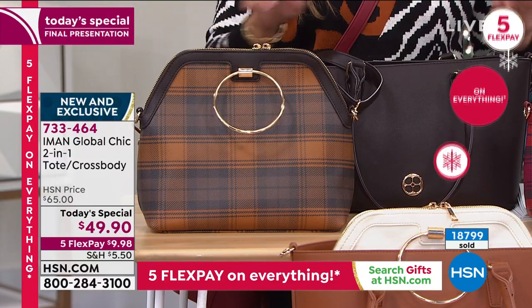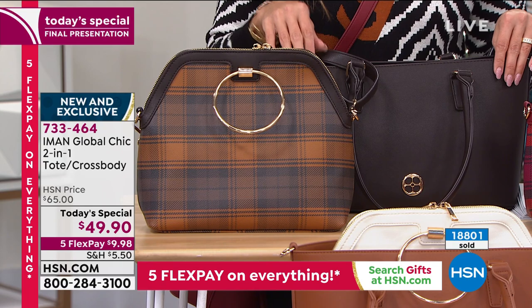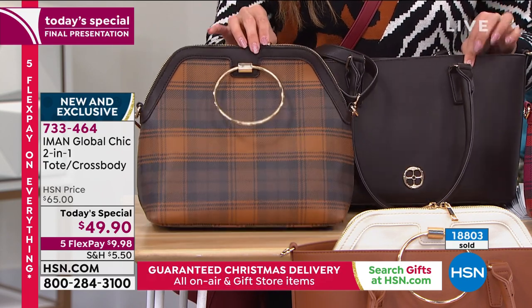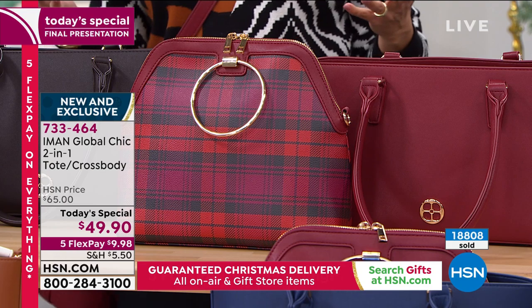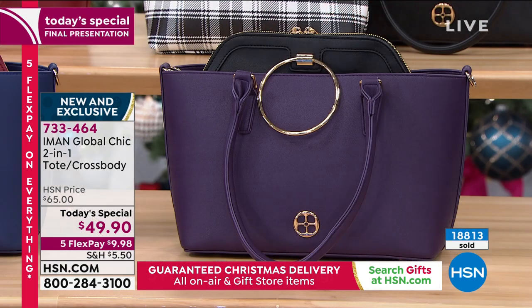And speaking to that, we do have extended holiday returns right now as well. You actually will get to use this through the end of January next year before you have to decide whether or not it's for you. So there's no reason not to dive in and give it a try. We love our handbags. And if you want one that is so practical, so beautiful, totally unique, screams personality — this is definitely going to be the choice for you.